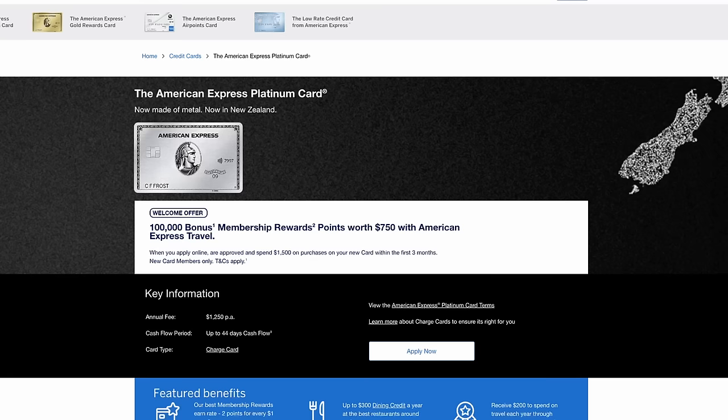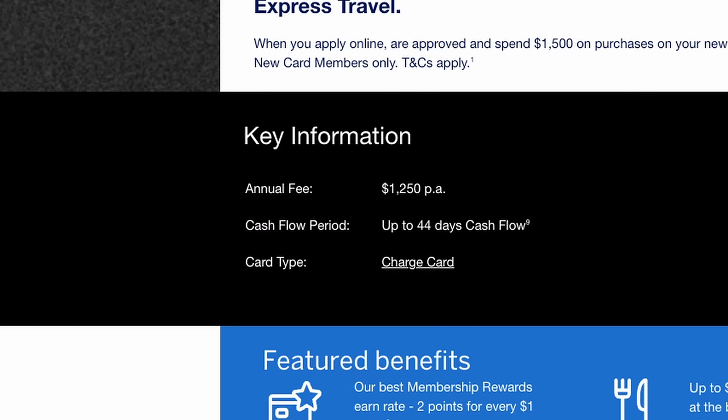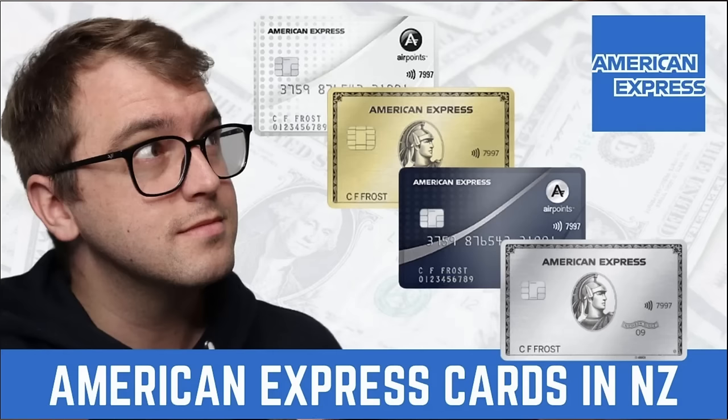Finally, we have the Amex Platinum card. This is by far the most expensive in the list, with an annual fee of $1,250 a year. This is a charge card as opposed to a credit card, meaning the balance must be paid in full at the end of each period. As this card is well beyond the means of most people watching this video, and it's a charge card, I'll skip it from this rating. If you want to learn more, you can watch a video I made earlier.